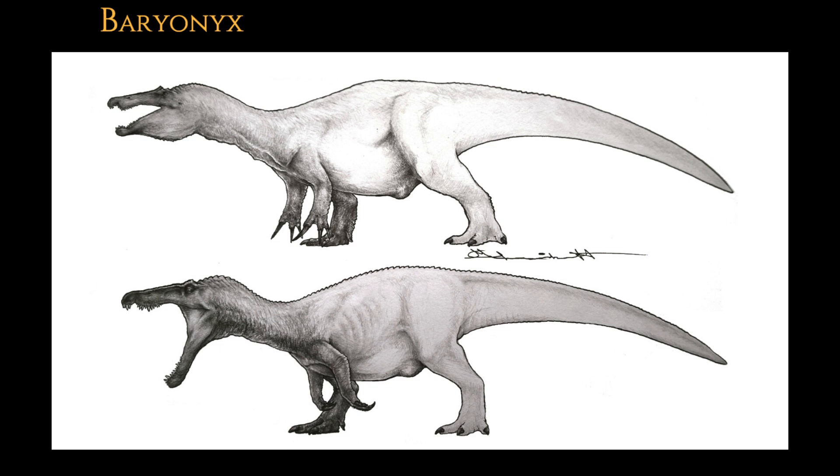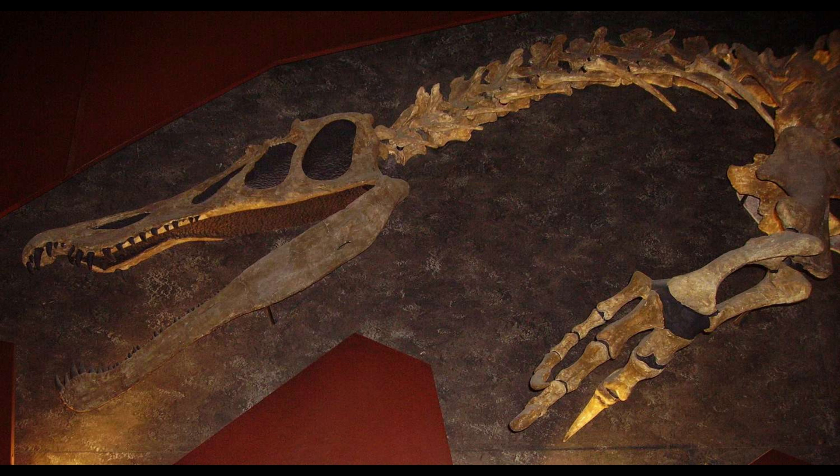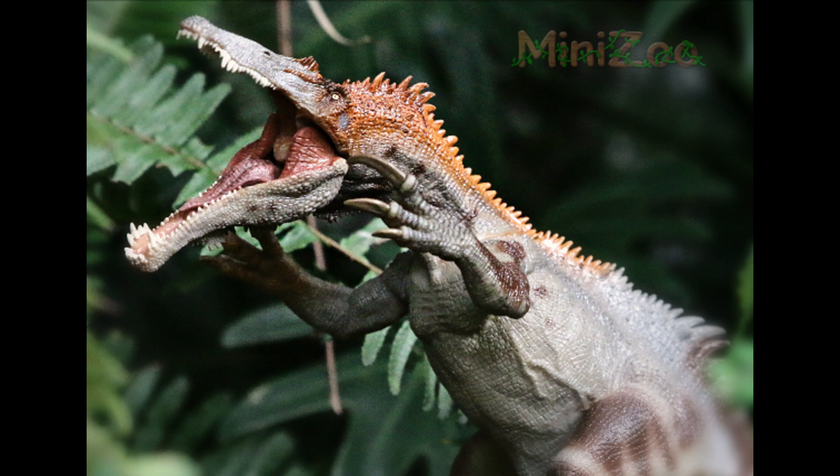Baryonyx is a testament to the diversity and adaptability of theropod dinosaurs. With its fish-eating habits, semi-aquatic lifestyle, and unique physical features, it challenges the conventional image of theropods as purely land-based predators. The discovery of Baryonyx not only expanded our understanding of dinosaur ecology, but also highlighted the importance of fossil discoveries in uncovering the hidden complexities of prehistoric life.